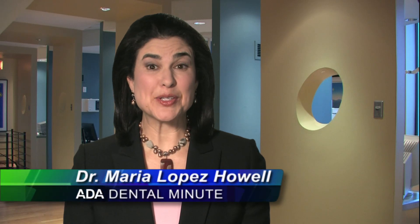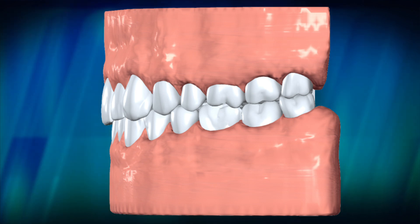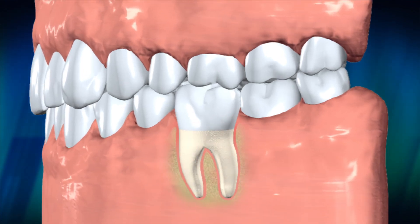Have you ever wondered what makes up a tooth? The two main parts of the tooth are the crown and the root. The crown is the white part of the tooth you can see. The root is unseen below the gum line.